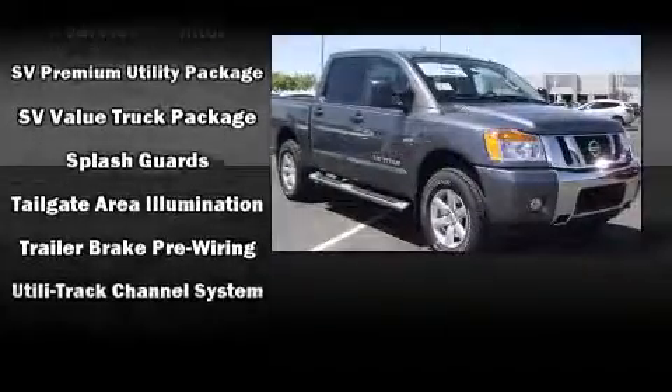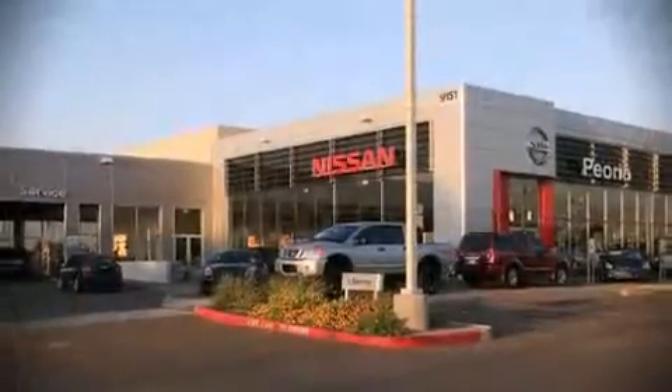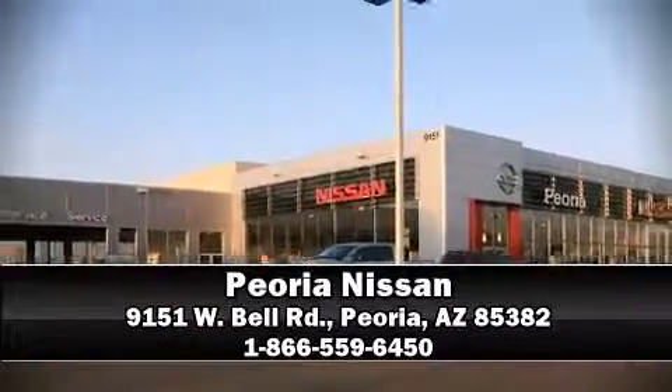We have a skilled and knowledgeable sales staff with many years of experience satisfying our customers' needs. Please don't hesitate to give us a call. Thank you so much.